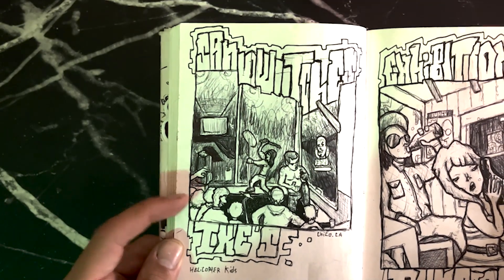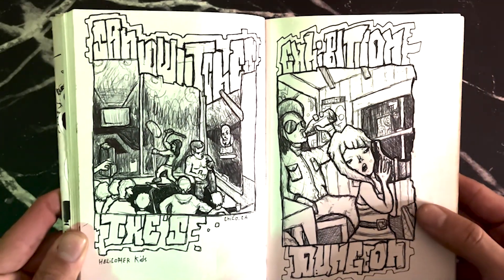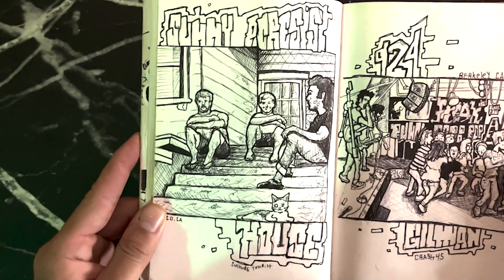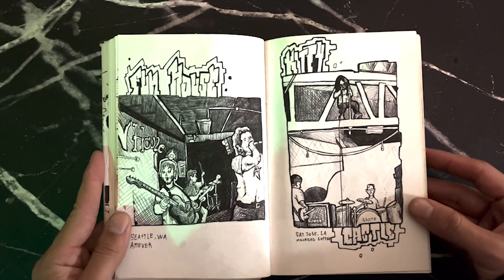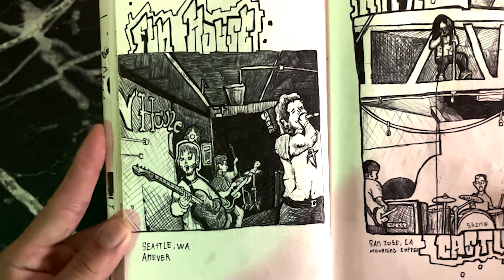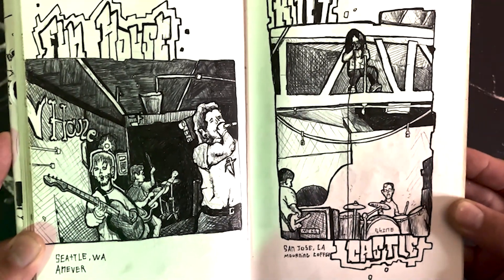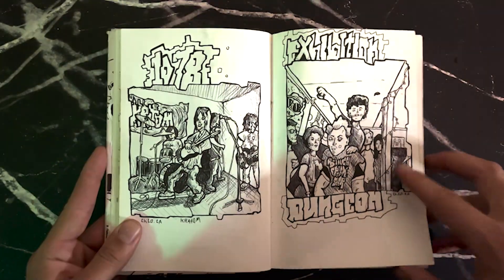This used to be a sandwich shop where bands play in the corner. This was just a house venue that used to play shows in the basement. I don't think this one was a venue at all — it was just a porch where we'd have band practice. I asked my friends to send me some tour photos — this one was in Seattle called the Fun House, and then this one was called the Kitty Castle in San Jose. This was the 1078 art gallery and then this was a basement show.